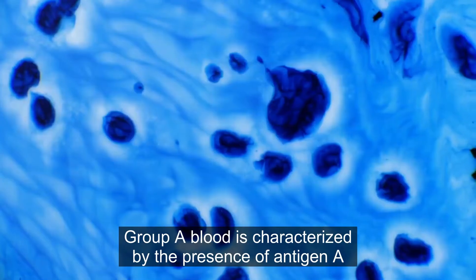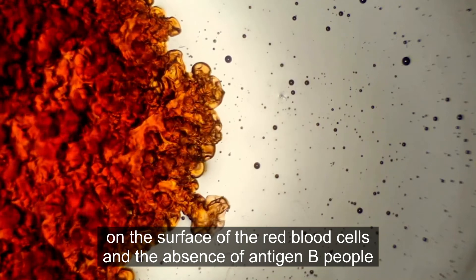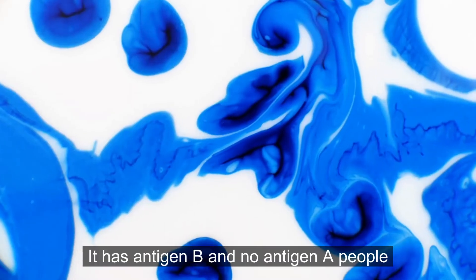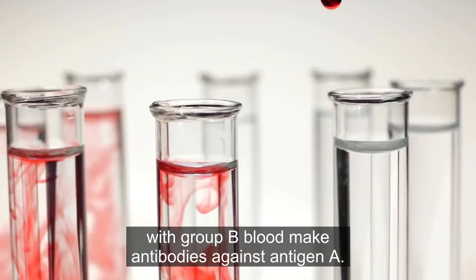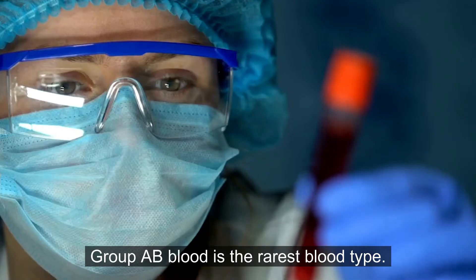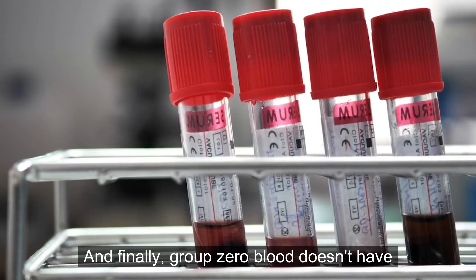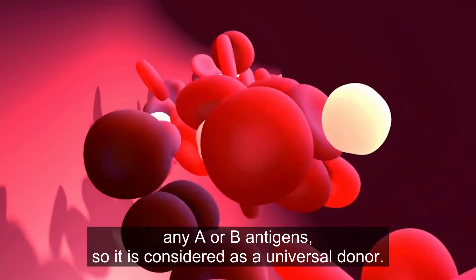Group A blood is characterized by the presence of antigen A on the surface of red blood cells and the absence of antigen B; people with type A blood make antibodies against antigen B. Group B blood is the opposite — it has antigen B and no antigen A, and people with group B blood make antibodies against antigen A. Group AB blood is the rarest blood type, having both antigens A and B, so they don't make antibodies against either. And finally, group O blood doesn't have any A or B antigens, so it is considered the universal donor.